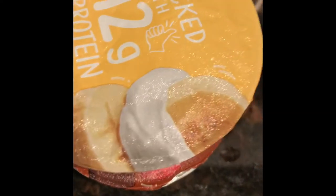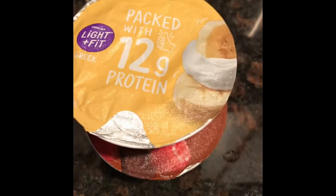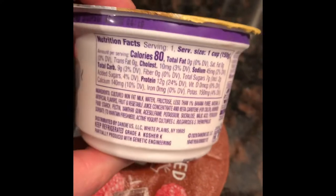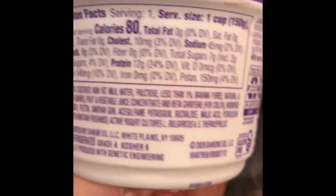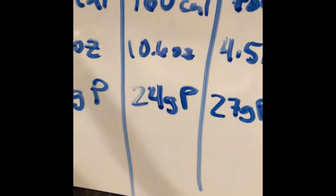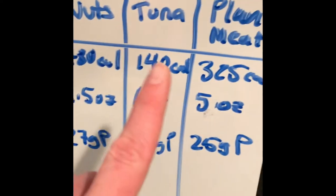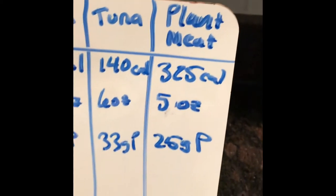I like yogurt, so I picked the Light and Fit yogurt — these are on the healthy side. You get 80 calories per container, each container is about 5.3 ounces, and you get 12 grams of protein. Eating two of these gives you 160 calories and 24 grams of protein — comparable to chicken and tuna, and much better than plant-based meat calorie-wise.